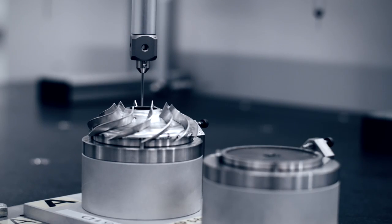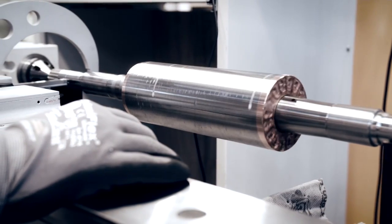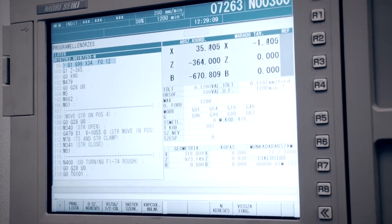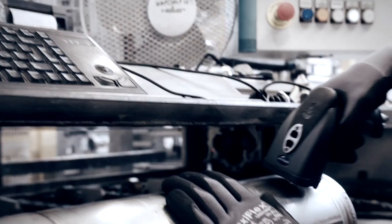Throughout the manufacturing process, the individual components are subjected to thorough quality checks, performed visually or by means of advanced computer technology. Any deviation is carefully assessed before the component is either scrapped or sent back to a previous step in the process to be adjusted.